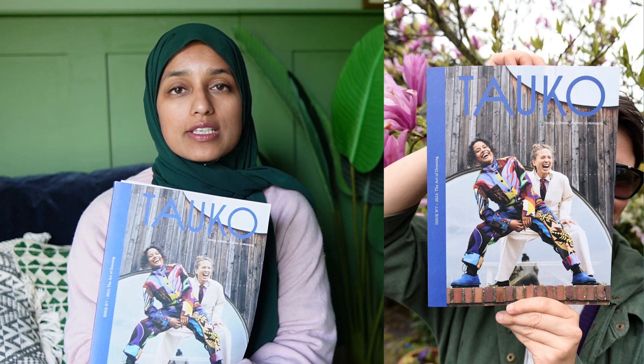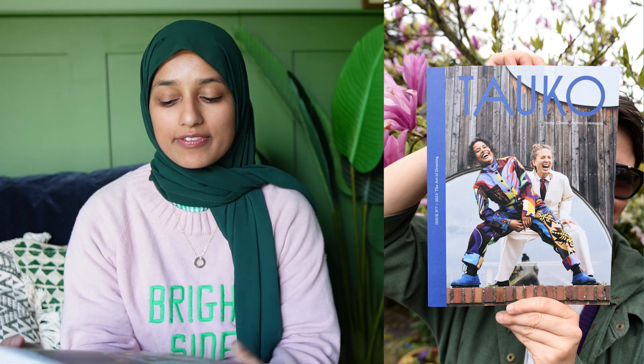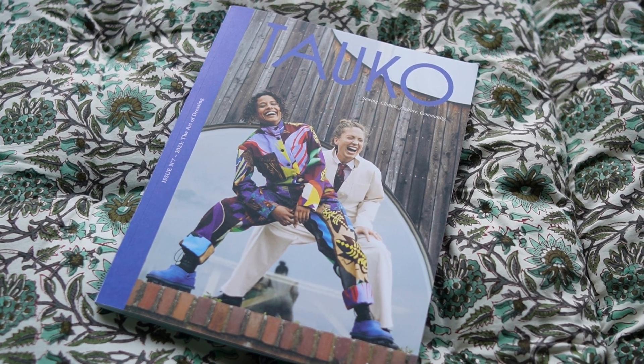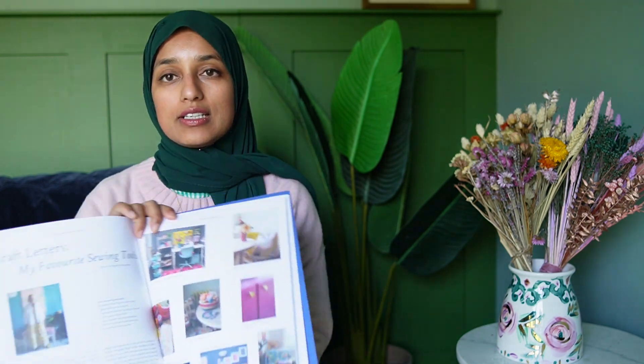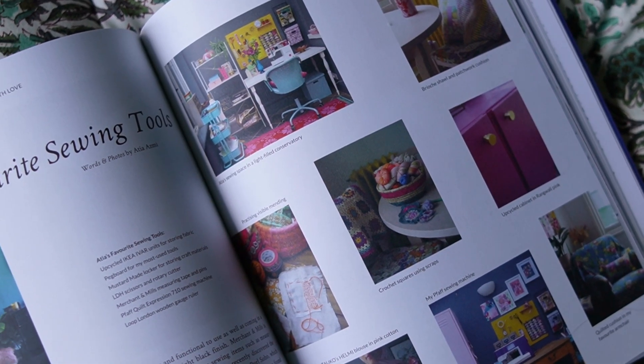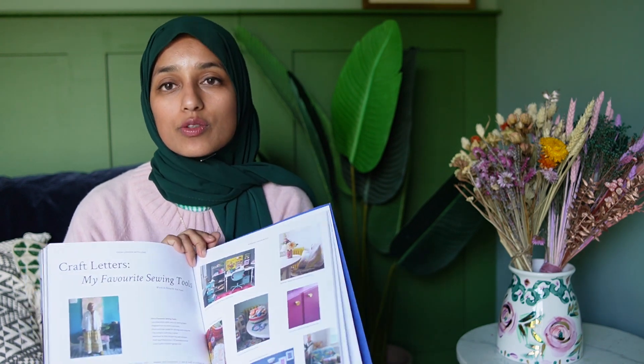Today I've got a lovely new magazine to share with you. This is Tauco magazine, issue seven. It's a really high quality Finnish publication with a focus on sewing, climate, culture and community. I actually have an article in this magazine called Craft Letters: My Favourite Sewing Tools — so if you're interested in my sewing inspiration, tools and favourite brands, have a look at that article in Tauco magazine.